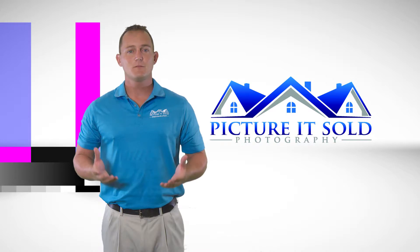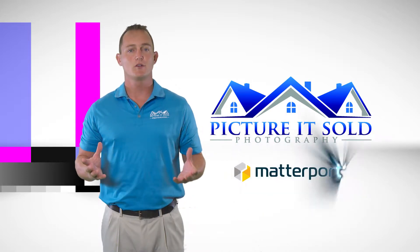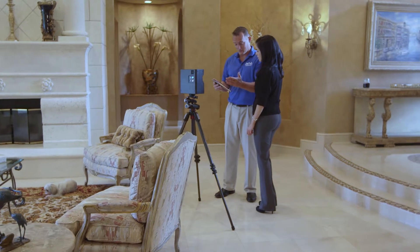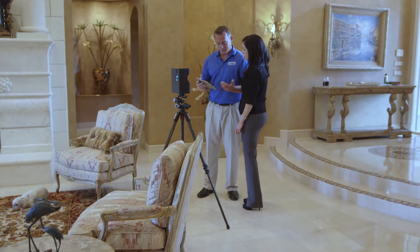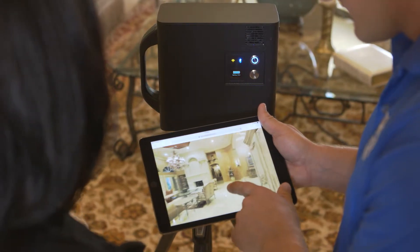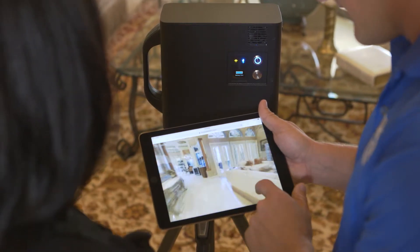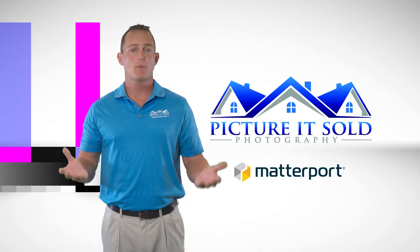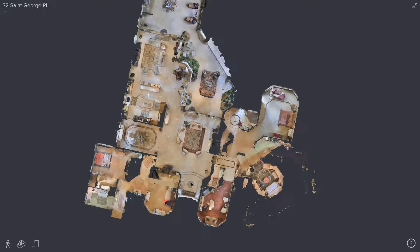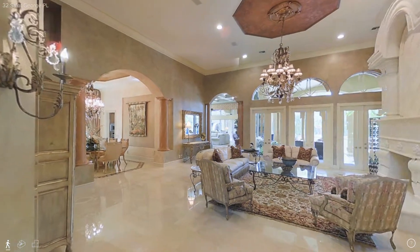With nearly 90% of homebuyers starting their search online, we are excited to announce that we now offer Matterport 3D Virtual Tours. Setting yourself apart from the ordinary is the key to success in real estate. In today's digital world, leveraging technology gives you the best opportunity to create that critical separation between you and your competition. Picture It Sold Photography gives you that edge with the latest breakthroughs in 3D photography.